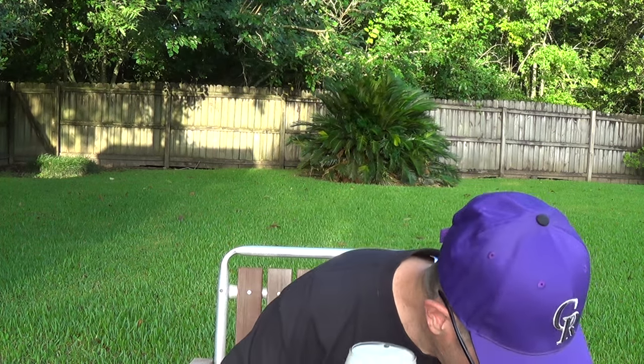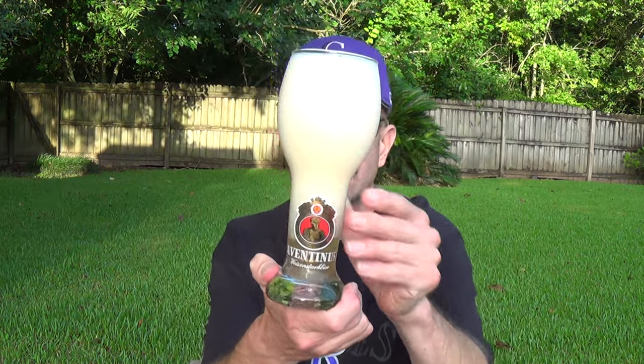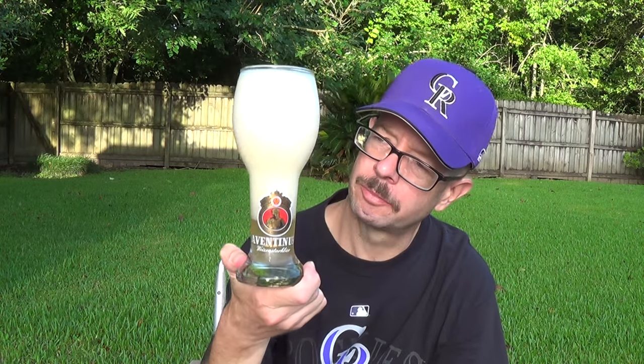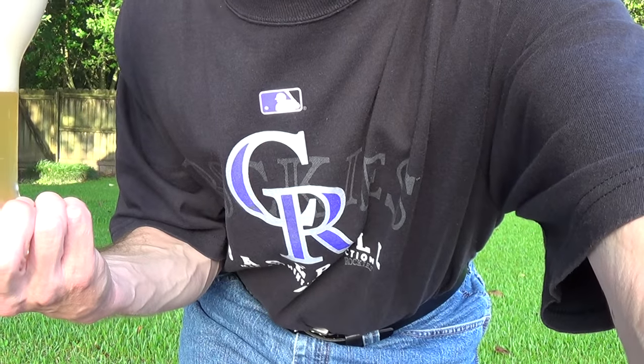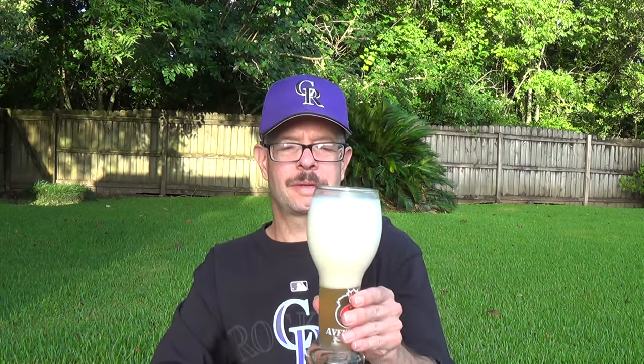I'll pour it in this Aventinus wheat glass. I have a set of four — these are beautiful glasses. They cost me a total of one dollar — not one dollar a glass, one dollar total at a garage sale. Let me adjust the camera real quick.